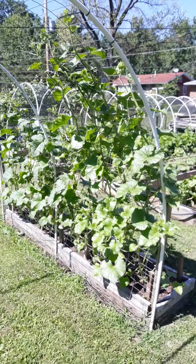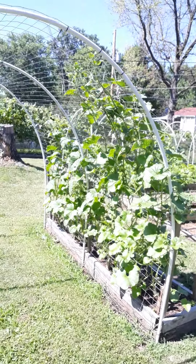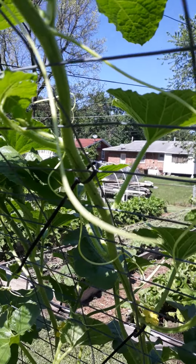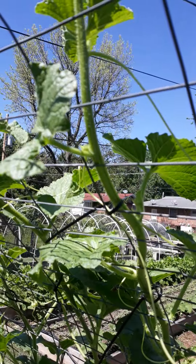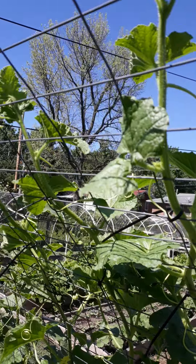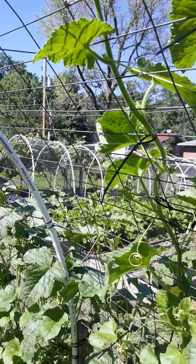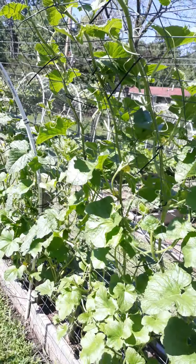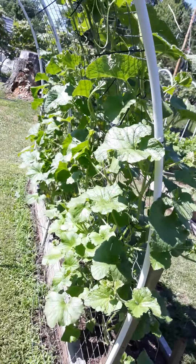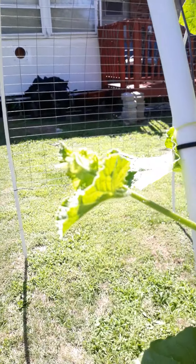Let me step back and show you guys what this trellis system looks like. As you can see, they are growing straight up. I'm putting a zip tie about every eight inches, and this is almost daily — these things are growing very, very fast. The side shoots are where these females are coming from.